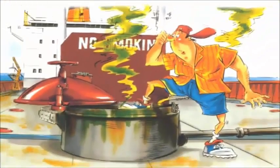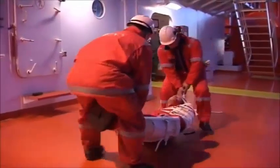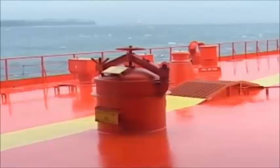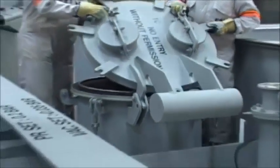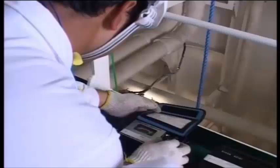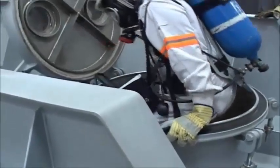Enclosed space entry. Many casualties have occurred when crew members have entered spaces where the atmosphere could not support life. Before entering such a compartment, it is essential that an enclosed space entry permit be obtained from an authorized person, the atmosphere of the compartment checked, and proper respiratory protective equipment worn.